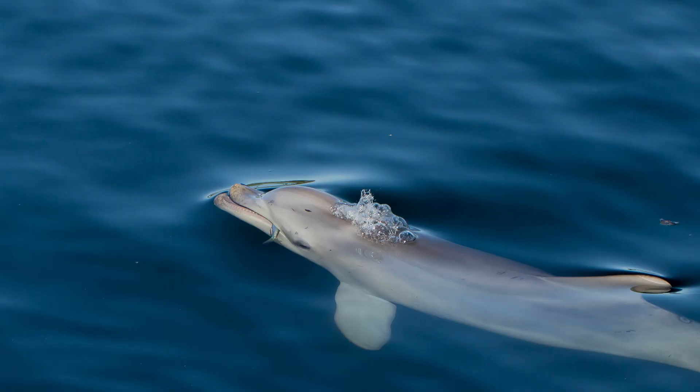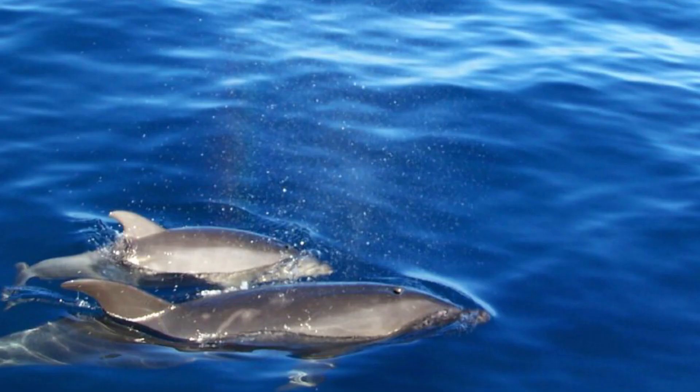When they open their blowhole, if water starts to go in, they have to blow it out because if it actually gets inside the dolphin, it's very dangerous and they can drown. Several things can cause a dolphin to drown. Sometimes they get caught in nets and are unable to return to the surface to breathe.